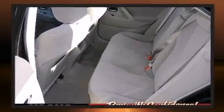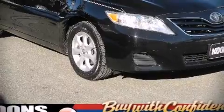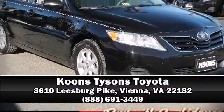This vehicle has achieved certified pre-owned status by passing Toyota's comprehensive certification process. Our sales reps are knowledgeable and professional — we are here to help you.